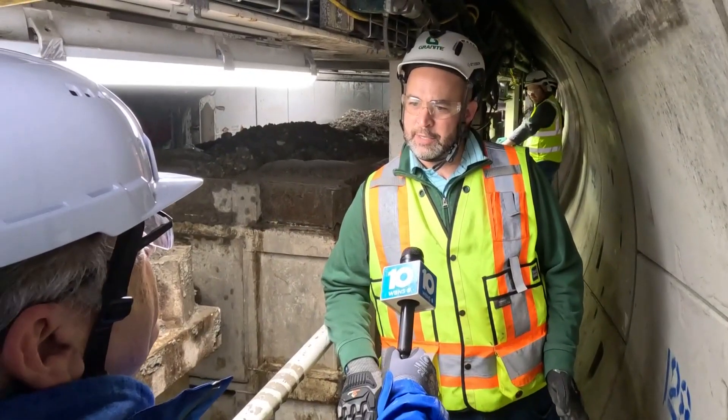Dave Chaska is the project manager. Right now, if you were to have a large rain flow, all of your sewer and your stormwater run into the same pipe, and they're not big enough to handle the capacity.